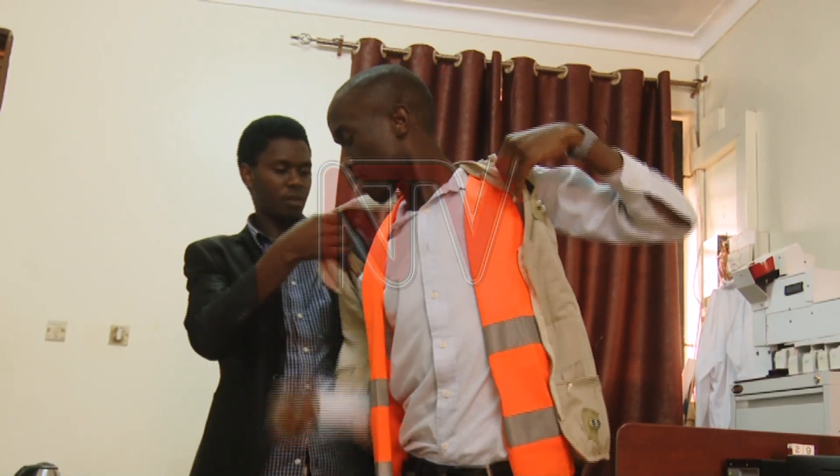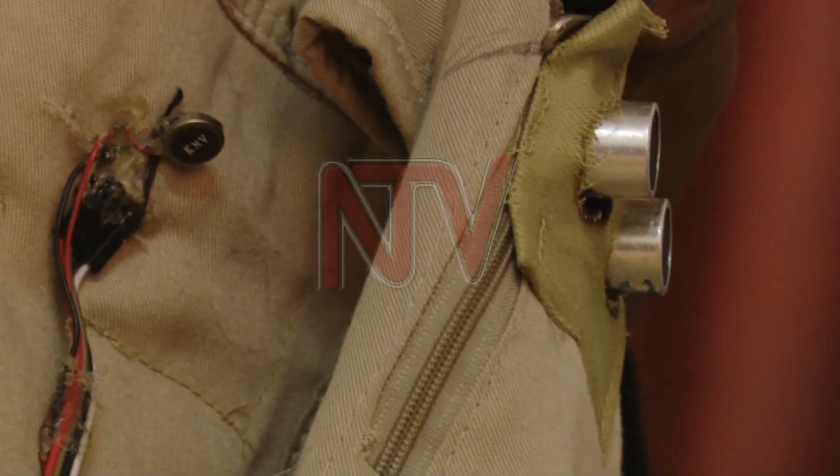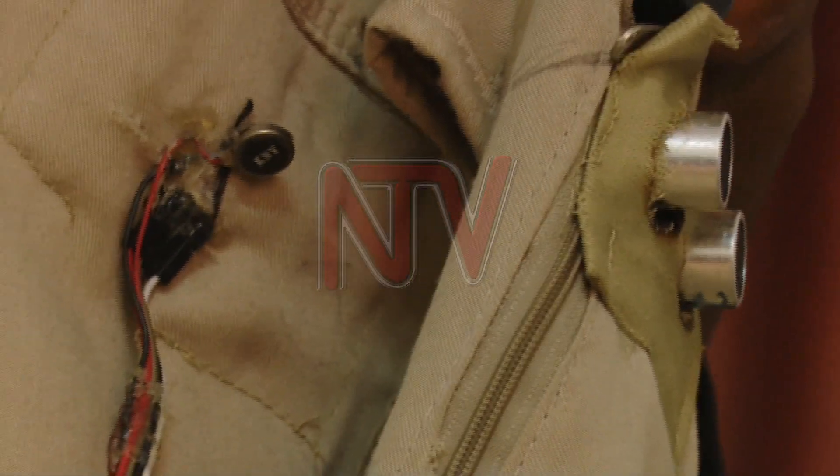Abdul Karim Segawa, a student at the Islamic University of Uganda in Kampala, says the jacket is equipped with sensors that help the visually impaired wearer to detect obstacles from a distance.